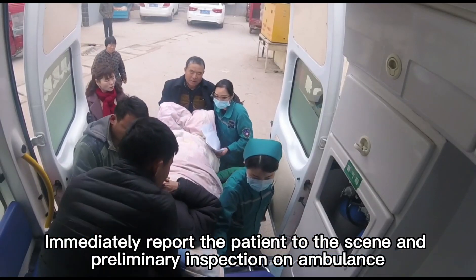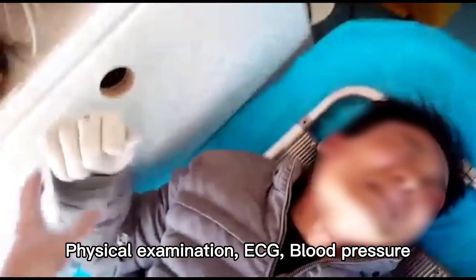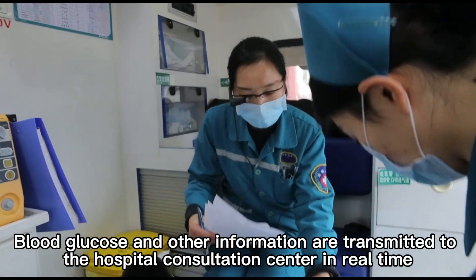Immediately upon arrival, the patient's preliminary inspection on the ambulance — including physical examination, ECG, blood pressure, blood glucose, and other information — is transmitted to the hospital consultation center in real time.